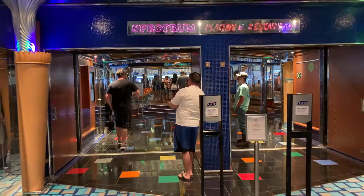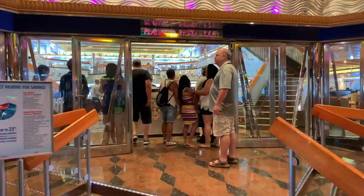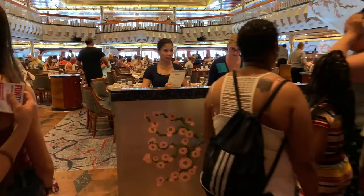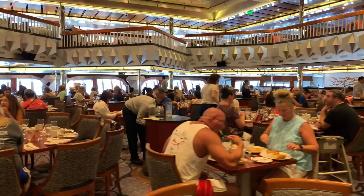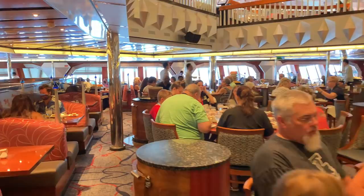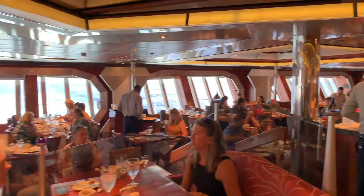We're back on deck three for the Platinum restaurant. If you have early or late dining on board, this is the restaurant you'll be going to. Right now they are serving sea day brunch. This is a two-level dining room with great views and fantastic food. If you're lucky enough to get a table by the window, the views you will have every day are absolutely fantastic.